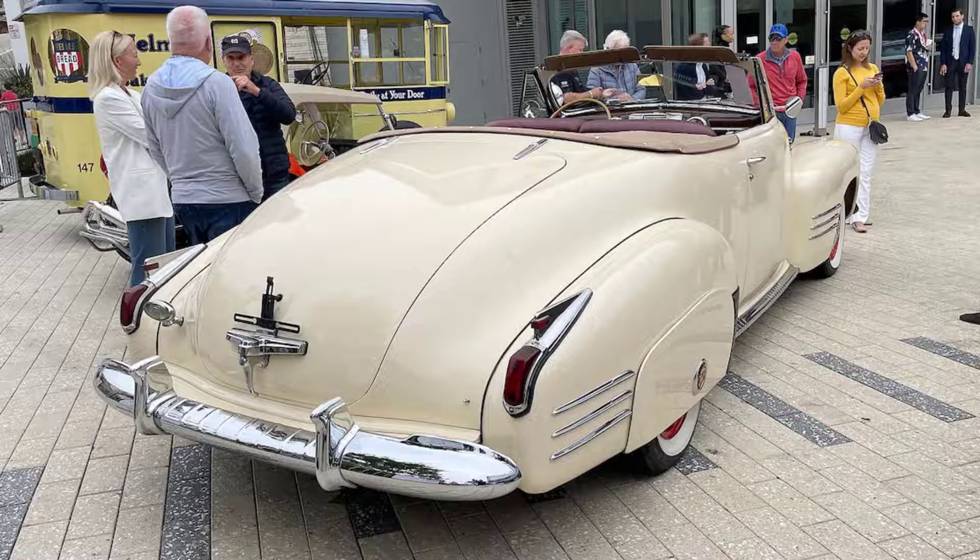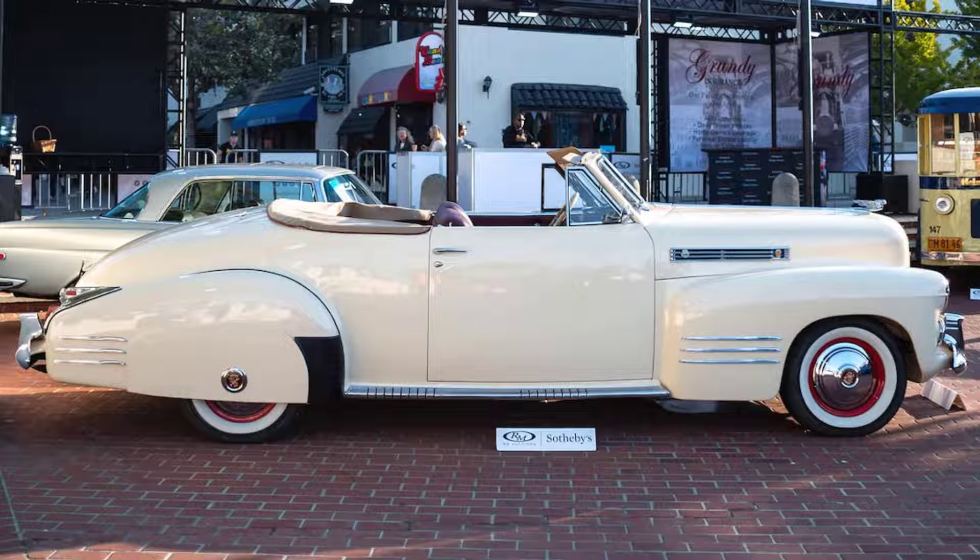The Series 62 convertible was only available as a deluxe model, and as such it incorporated high-style touches including rear fender skirts, wheel trim, and other decorative flair. This particular car's provenance is somewhat unique in that it was refinished extensively by RM's auto-restoration arm back in the mid-1980s and hasn't been retouched to any degree since.